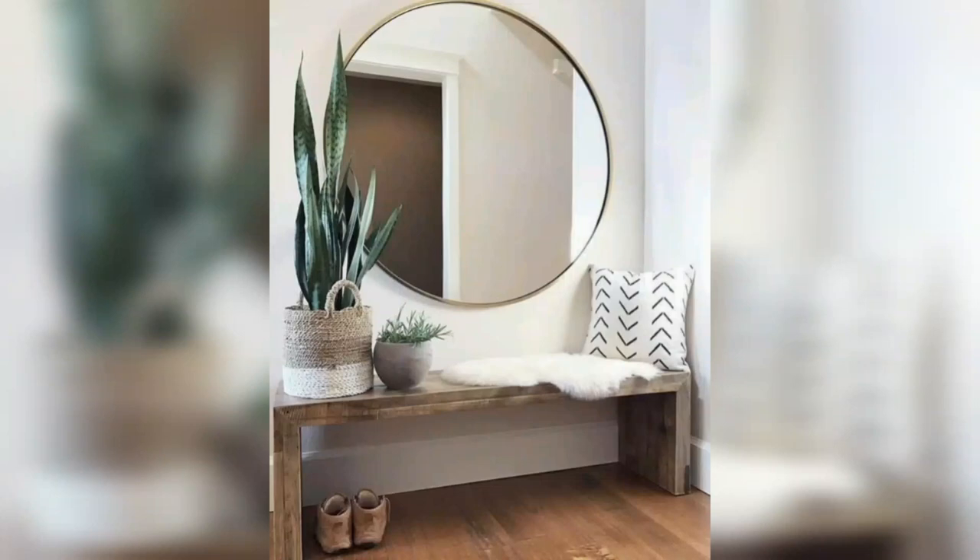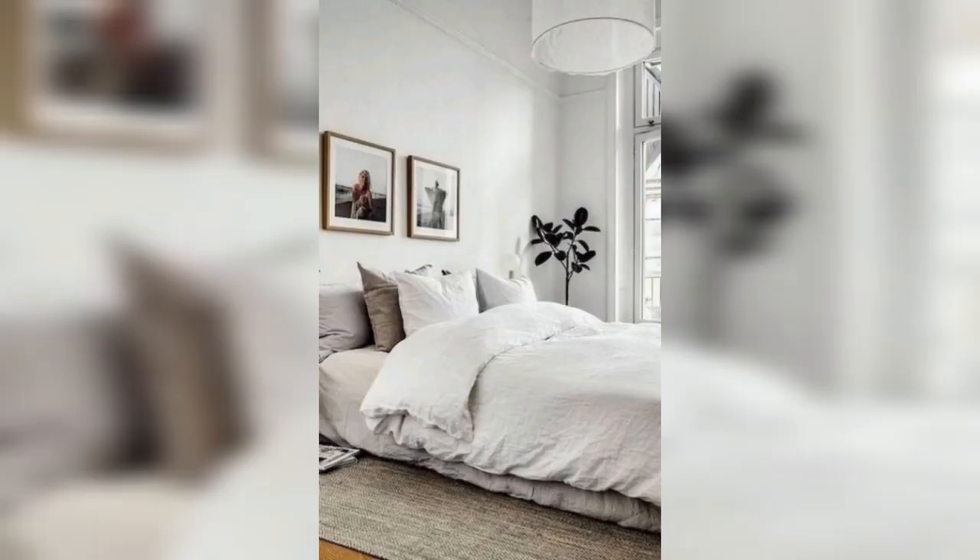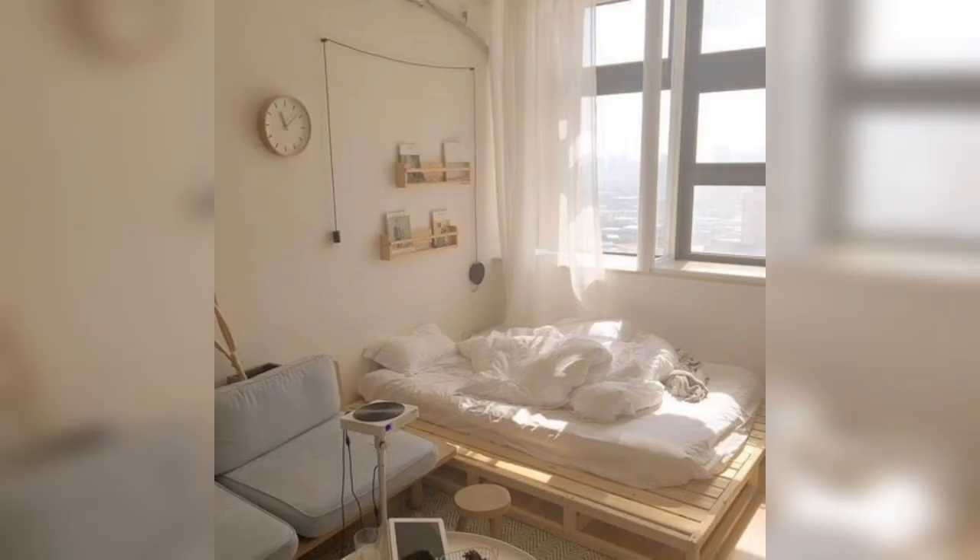Minimalism is a design trend that emphasizes simplicity, functionality, and the use of clean lines and neutral colors. Minimalist bedroom decor is a popular trend for those seeking a clean and uncluttered living space. In this article, we will explore some minimalist bedroom decor ideas.